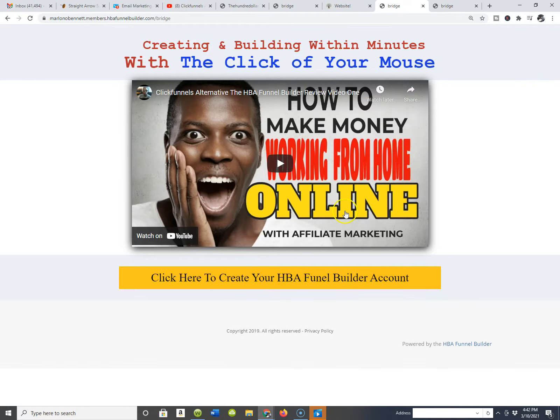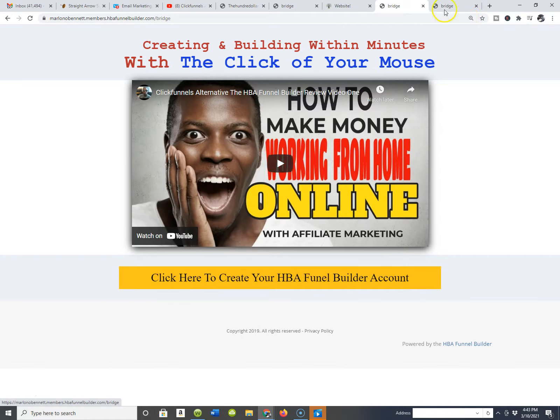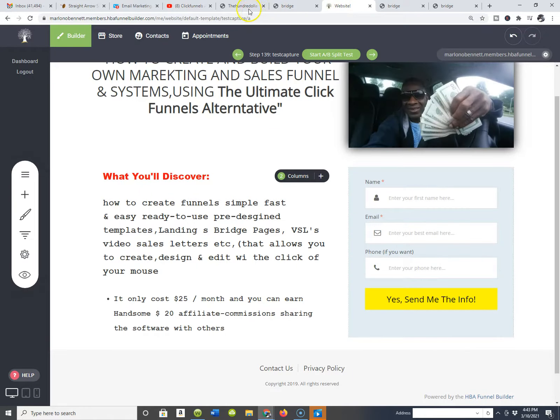Once that page redirected like you guys just saw, I'm also able to go inside my software and redirect my buttons to wherever I want them to go. In this particular scenario, I will redirect to where a person can create their own HBA Funnel Builder account. Remember, as an affiliate you can earn $20 commissions sharing this awesome software with other people. I don't care who you are or where you live — if that's not cool, I don't know what is.